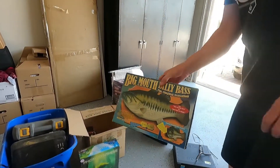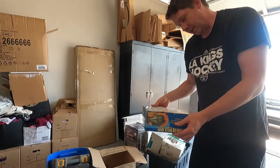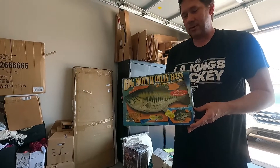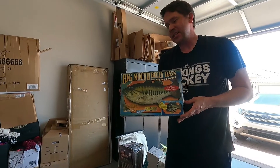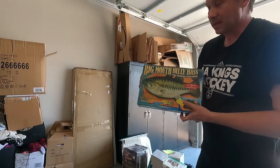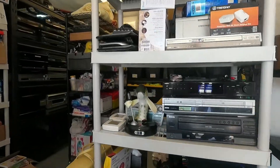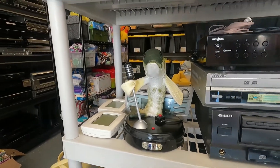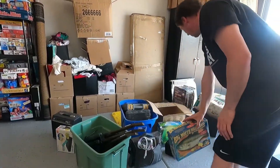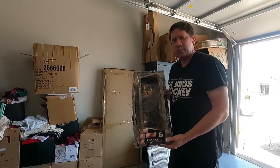Now here's a Big Mouth Billy Bass — and this is the old one, 1974 in the box. When they're this old and in the box, if it works we're probably looking at a good sixty dollars conservatively. We actually have another Billy Bass right over there — that one has a microphone and does the dancing stand-up version, while this one is the plaque-on-the-wall version.